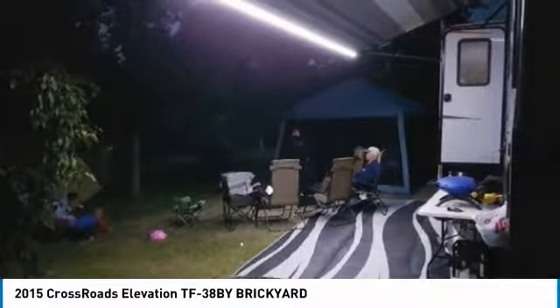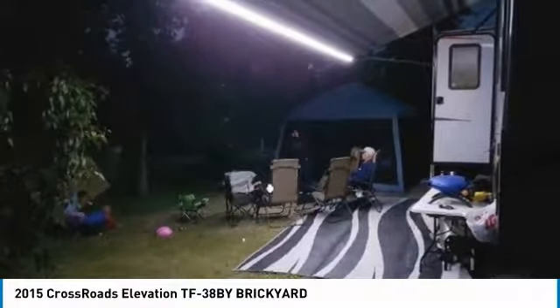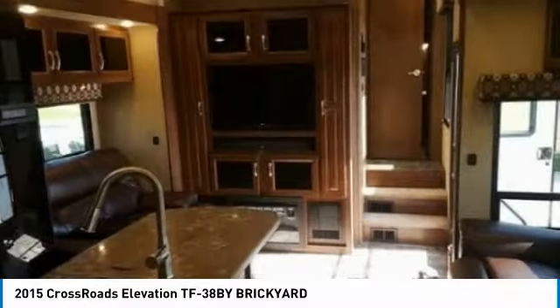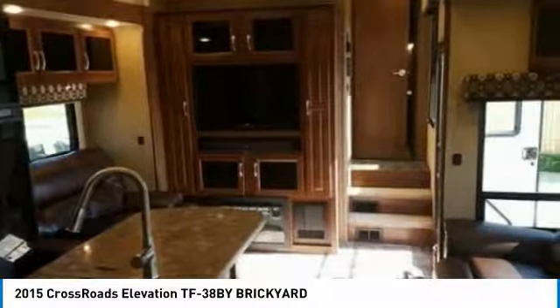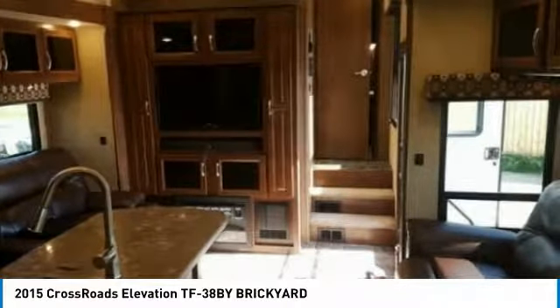In addition to its expanded interior design, it also comes with space to haul your toys. This Elevation is ready to help you truly cherish every moment of your RV experiences. Get ready to make this Crossroads Elevation TF38 your next home away from home.